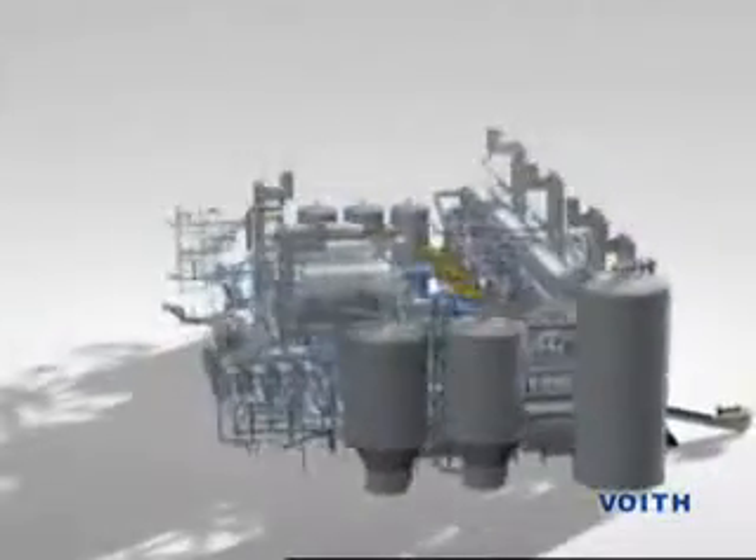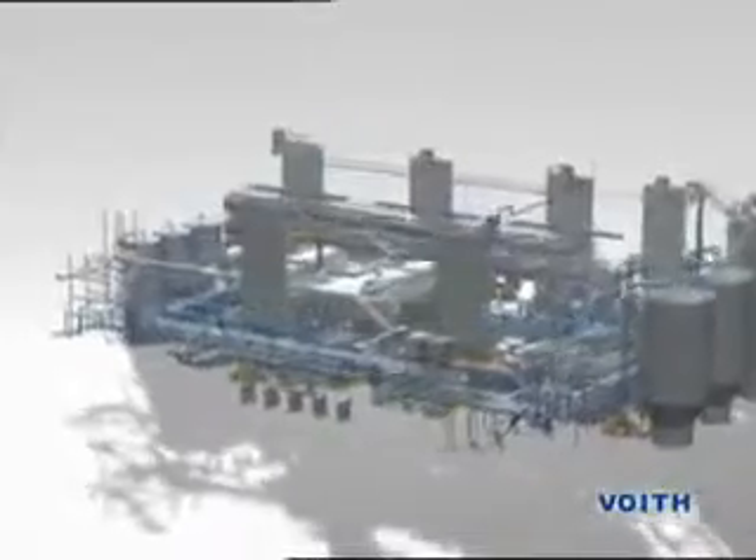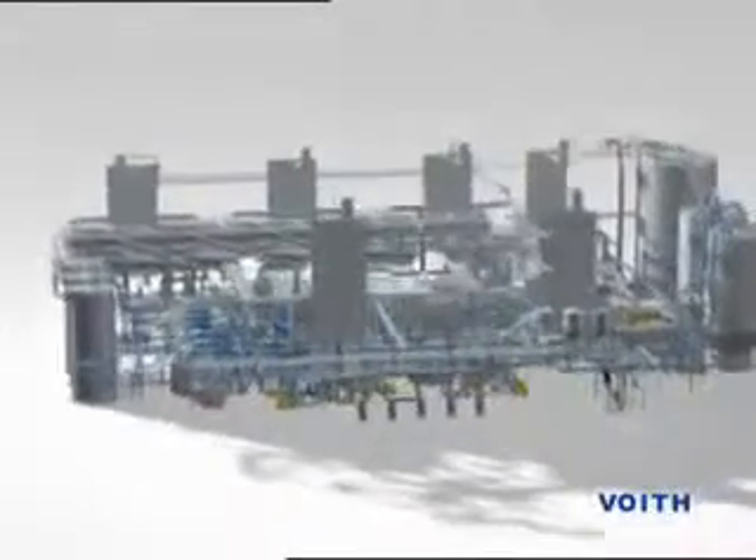The wet end process brings together the fiber stock components from stock preparation with the additives, as well as with the components returned from the paper machine, such as the so-called white water, edge trimmings, or wet and dry broke.